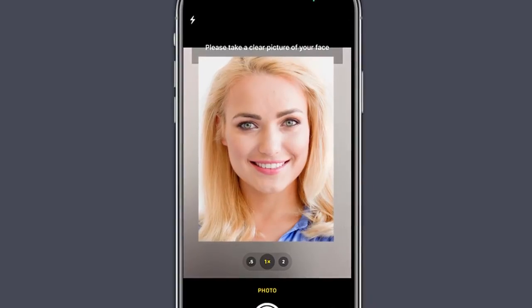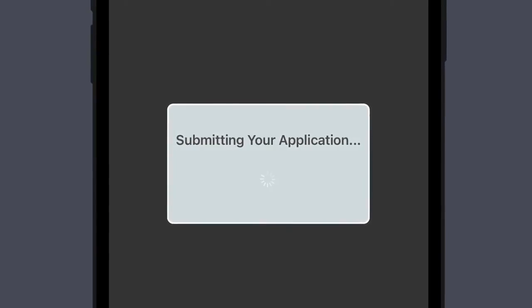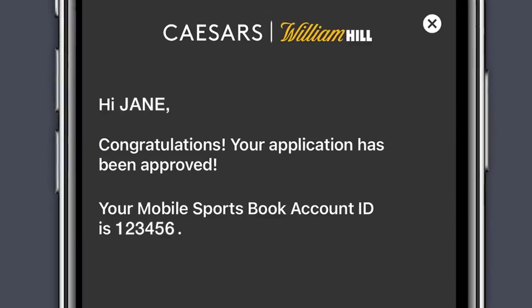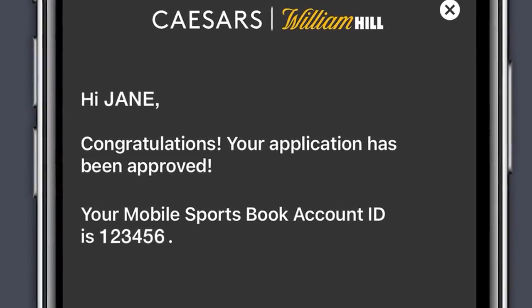Click on the take photo button and it's time to take your selfie. You're almost done. Applications submitted during business hours are normally reviewed within five minutes. A confirmation screen will appear as soon as you're approved.